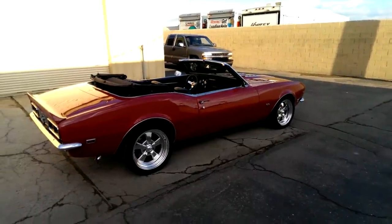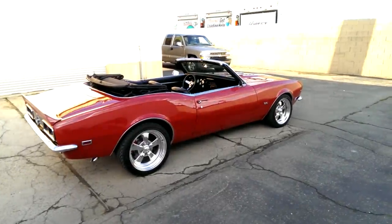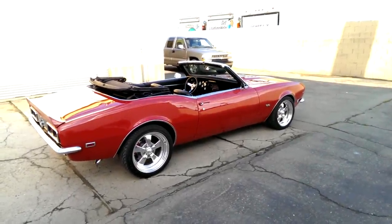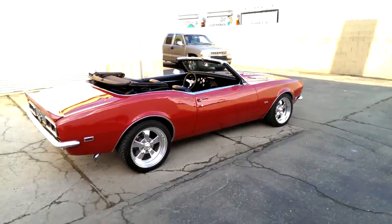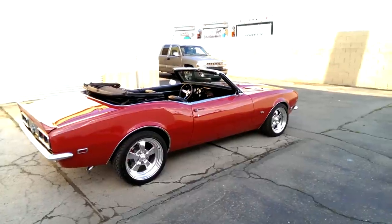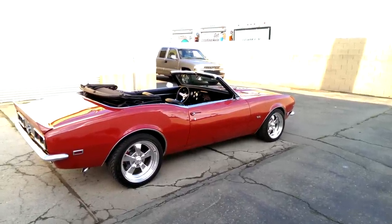Thanks for clicking on the video. I'd like to show you this nice '68 Camaro convertible RS-SS. It's an LS1 Pro Touring car. It was built by a friend of mine, Tim Rice in Merced, California. It was his vision to build this car, so we're kind of dedicating the video to him.